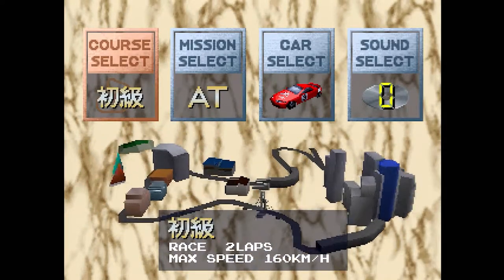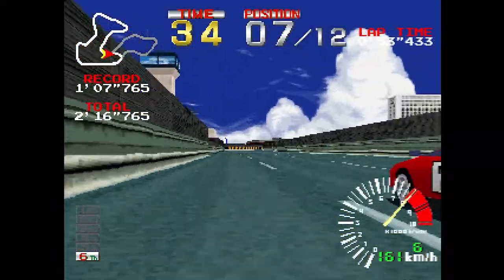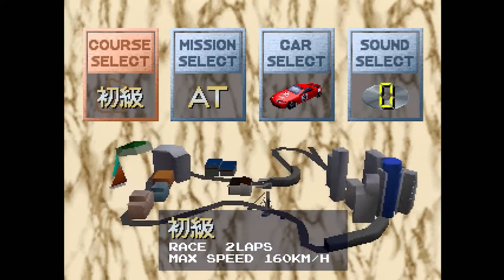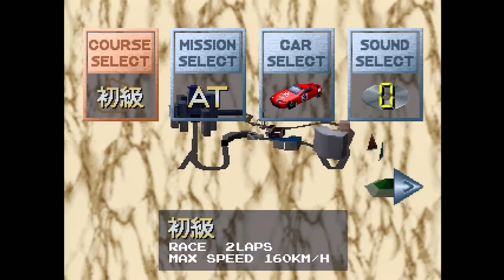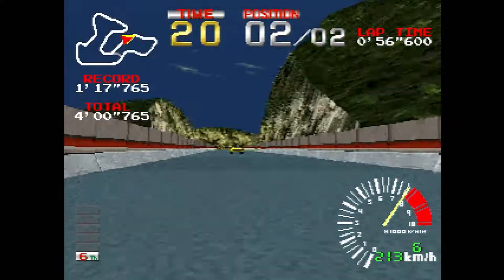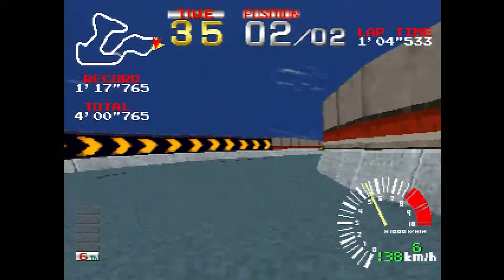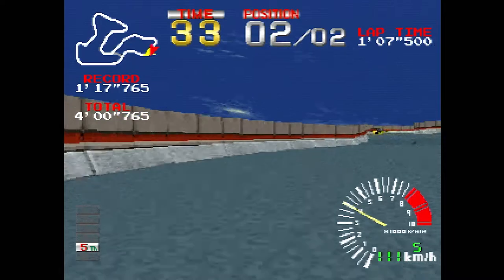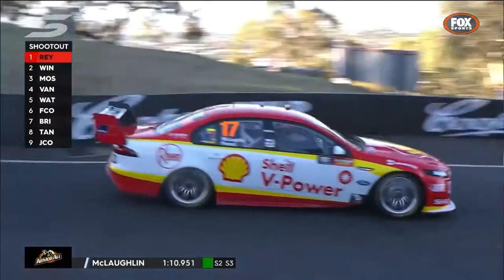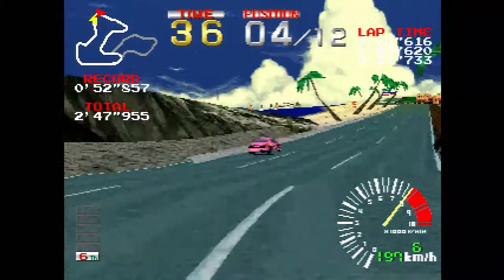There are 4 track settings: beginner, intermediate, advanced, and time trial. Each course has an increase to the general speed of each car, going from a meagre 160 km/h to a decidedly more brisk 220 km/h. The beginner course consists of 2 laps while the others consist of 3 laps. Advanced and time trial break off near the end of the lap to their own twisty section before rejoining on the home straight. It's a very tricky part of the circuit, and I have to commend Namco for how they've designed it — it's a memorable layout that's surprisingly tricky to master. The narrow walls make for a feeling of claustrophobia, like driving the mountain section of Mount Panorama, or basically any part of Monaco.